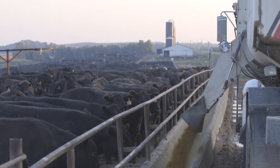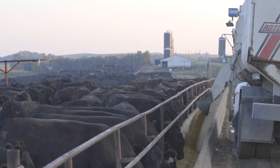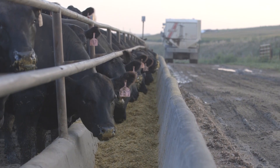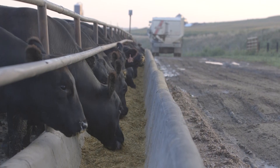A 27% increase in feed efficiency, a reduction in waste, health monitoring and labor improvements — those aren't too good to be true. They're limit feeding. Kansas State University has been studying the practice as a way to improve profitability.